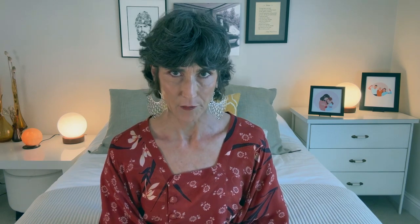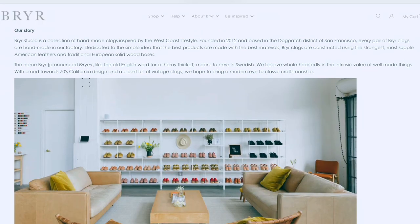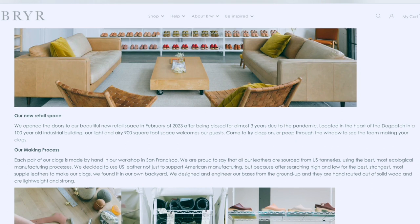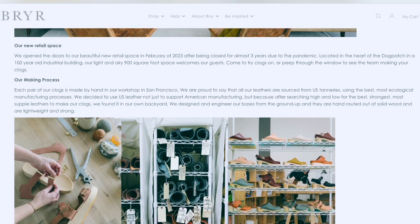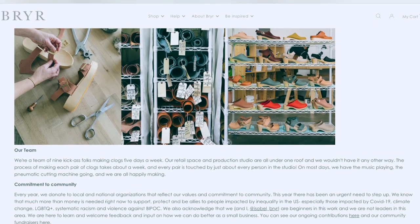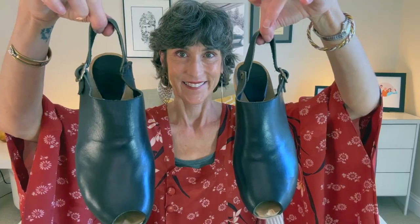I decided to give them a try and ordered my very first pair. Each pair of Briar clogs is made by hand in their workshop in San Francisco. All their leathers are sourced from US tanneries using the best, most ecological manufacturing processes. They designed and engineered their bases from the ground up, and they are hand-routed out of solid wood so they are lightweight and strong. They now have a limited stock of certain styles you can order and get right away, but for most styles you need to order them and they make them by hand — it takes anywhere from four to eight weeks.